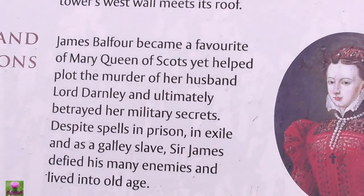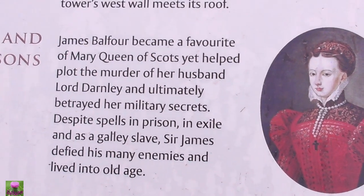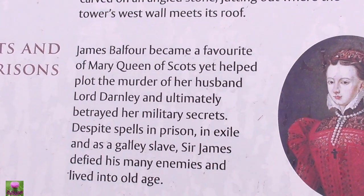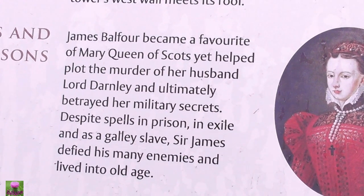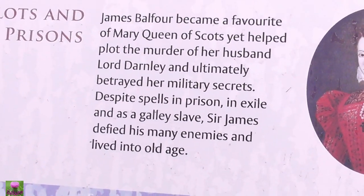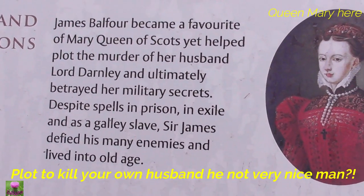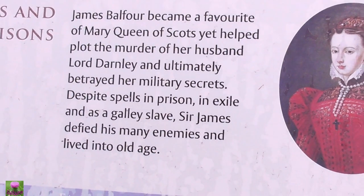There's Queen Mary here — you see the lady, the red shirt, the red jester. James Balfour became a favourite of Queen Mary's court and held a plot for the murder of her husband, Lord Darnley. He betray her military secret despite his spell in exile. Sir James defied his many enemies and lived to his own aid.